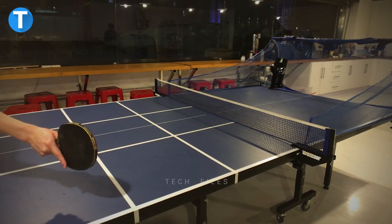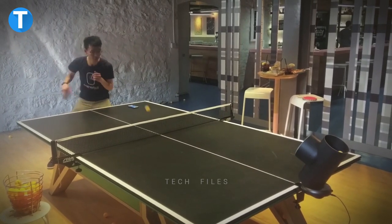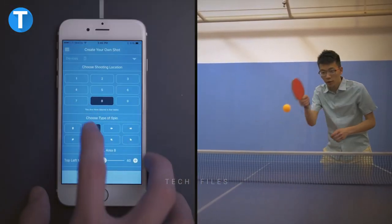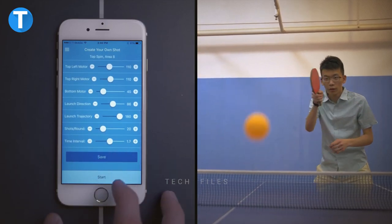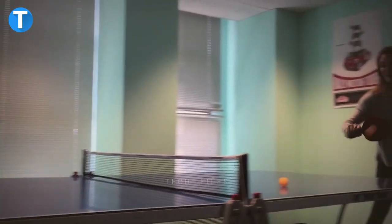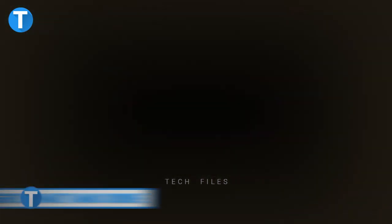The Trainer Bot can be programmed to play any game or series of shots you like. Using the mobile app on your smartphone, you can create any sort of game or sequence of shots, and the level of difficulty can be adjusted to keep up with your current skill level. Trainer Bot's portable design allows it to be used in a variety of settings including at home, at the office, or even outdoors.